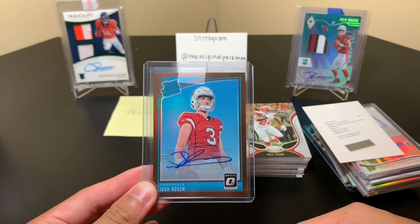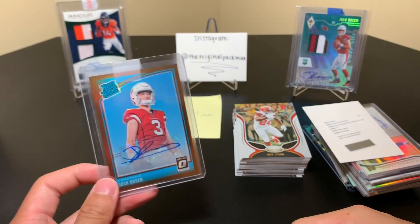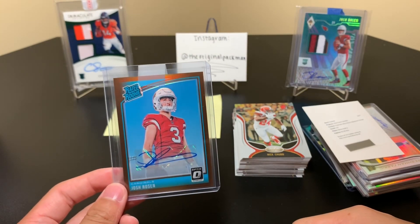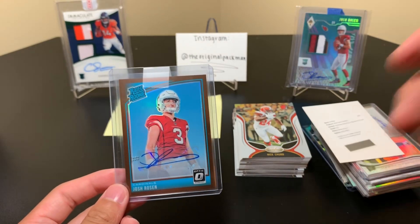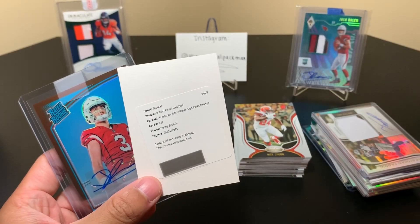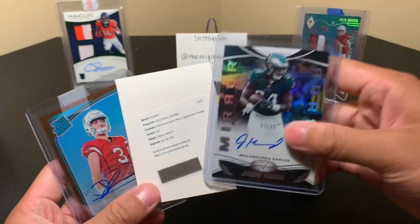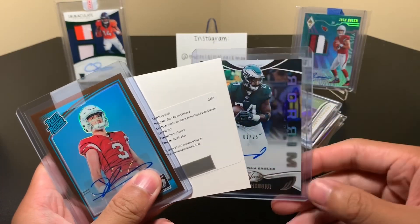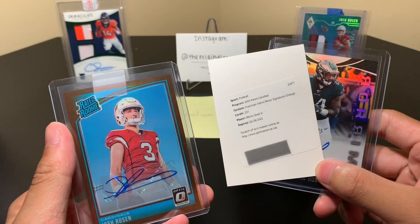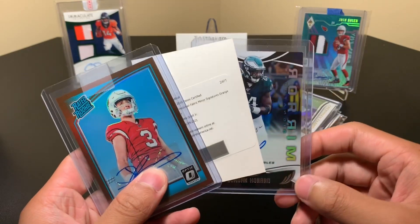I'm waiting on a few other customer service requests and I have to send some other things in. Constant cycle with Panini and their damaged cards — hopefully customer service will keep getting better so we can get our stuff back. If I had a nickel for every time someone complained to me about customer service with Panini, I could buy Panini. Anyway, that's going to do it for this video guys — solid stuff overall. Certified is a nice product, hopefully I'll get my big hit one day. Nice Rosen — definitely hoping he pans out. Thanks for watching, please like, comment, and subscribe. Peace.